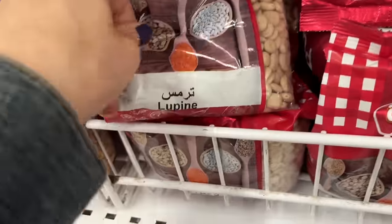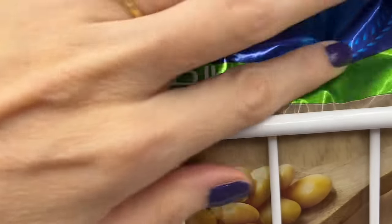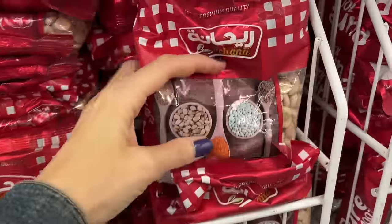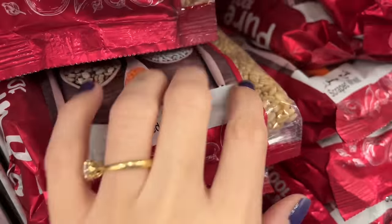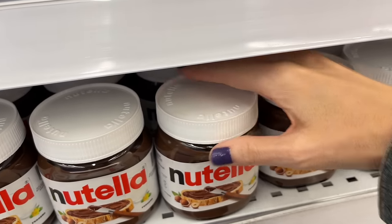I said I would come back to a product earlier — it's called Termis, or Lupin in English. It's a bean that you soak in water, often with lemon and salt, for a long time. It's got a little bit of an outer shell and you pop it out of the shell. It's delicious and a really healthy protein. I love it.